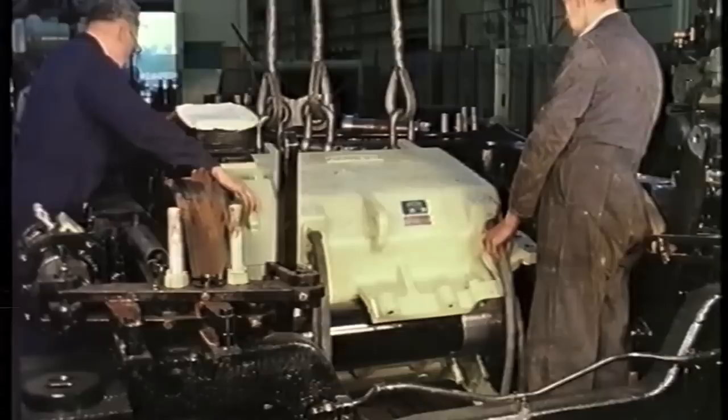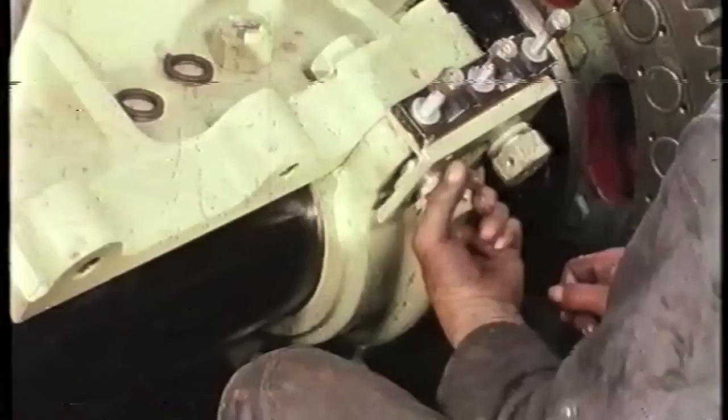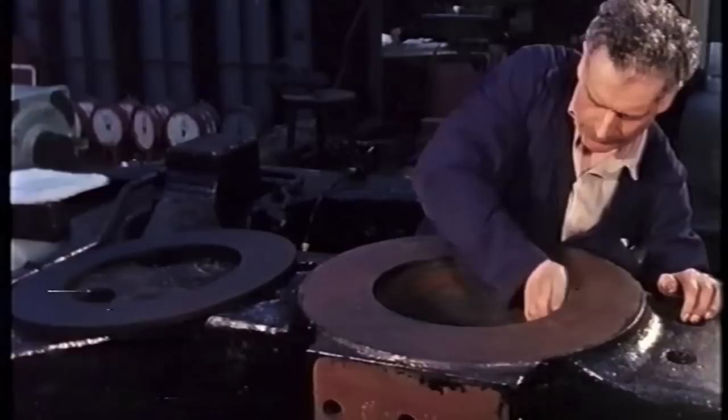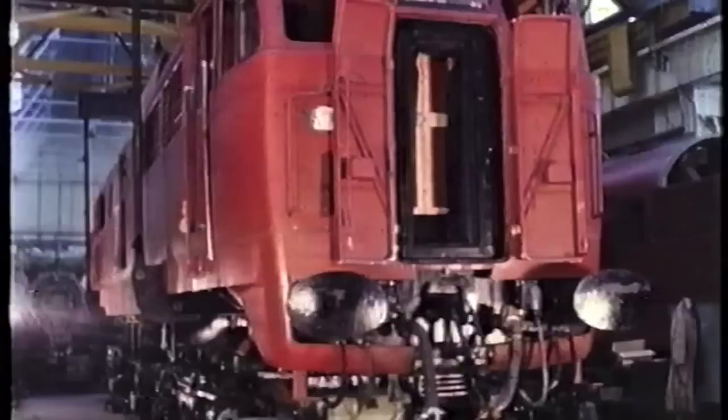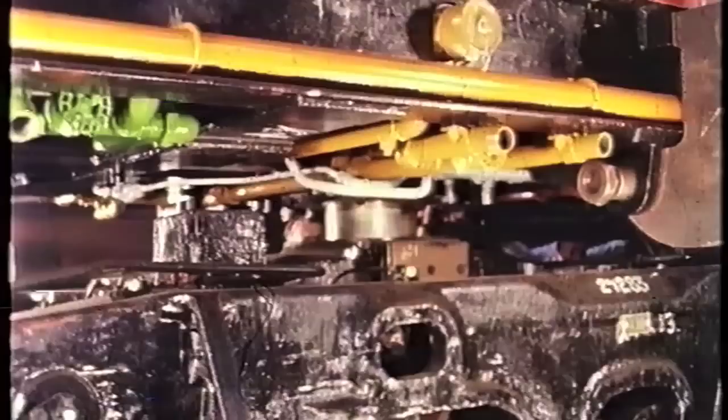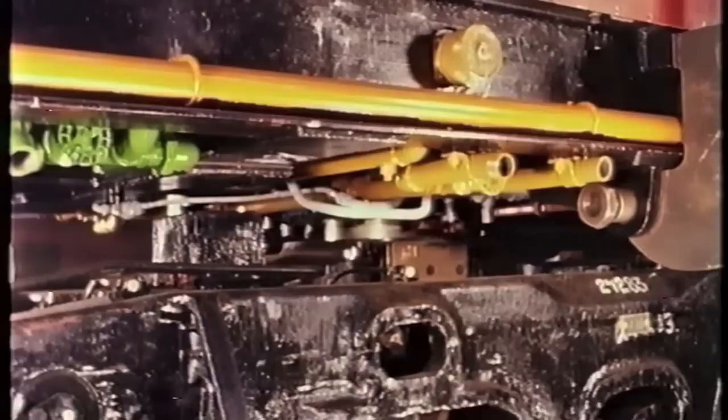Before wheeling, the four traction motors are bolted onto the tubes. Self-lubricating liners are fitted to the bogie pivot centres. Wheeling is the final stage of erection, and the completed superstructure, weighing 64 tonnes, is gently lowered onto the bogie centres and all necessary connections are made.